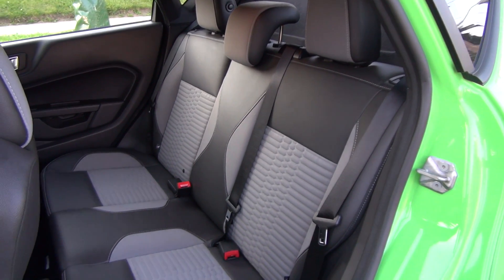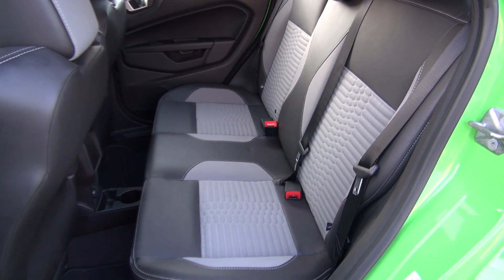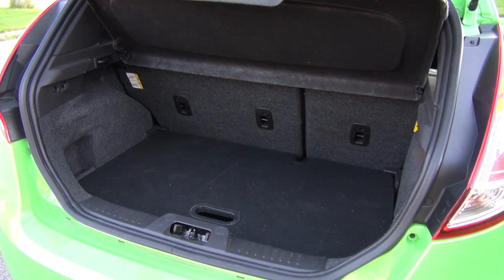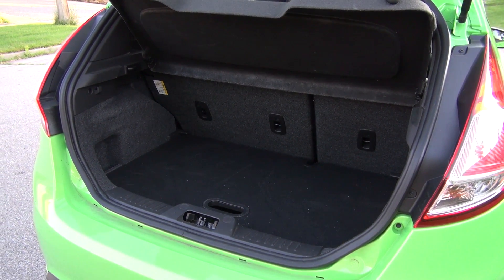Much better is the situation in the back seat, as the headroom and legroom are more than enough to carry your friends around. The trunk is also capable of holding some stuff, as at 286 liters it is more than what most ST drivers will ever need.